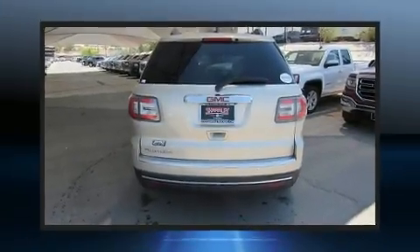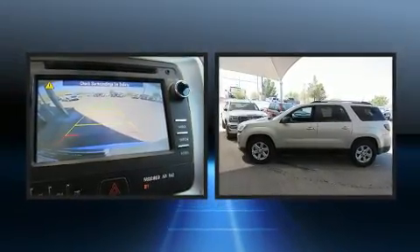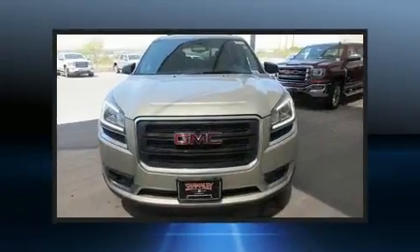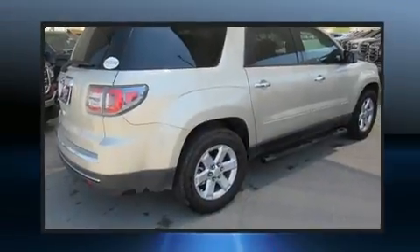You can expect a lot from the 2014 GMC Acadia. A 3.6 liter V6 engine pairs with a sophisticated six-speed automatic transmission, providing a spirited yet composed ride and drive.